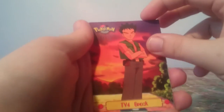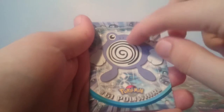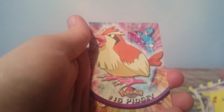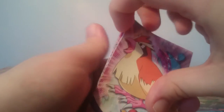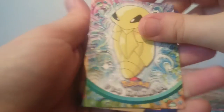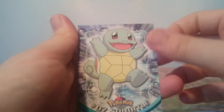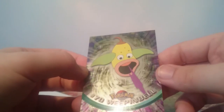Next up, pack two. We have Brock, Poliwhirl — pretty sure I had a Topps card somewhere and it was a Poliwhirl — Pikachu, just peeling away from each other, a Pidgey, Kakuna, Squirtle, and Meowth. And the holographic is... Weepinbell. Awesome.